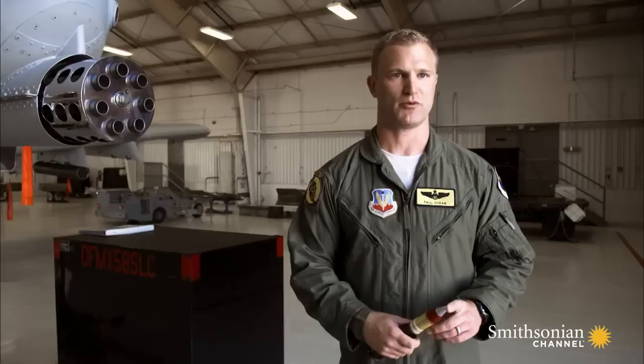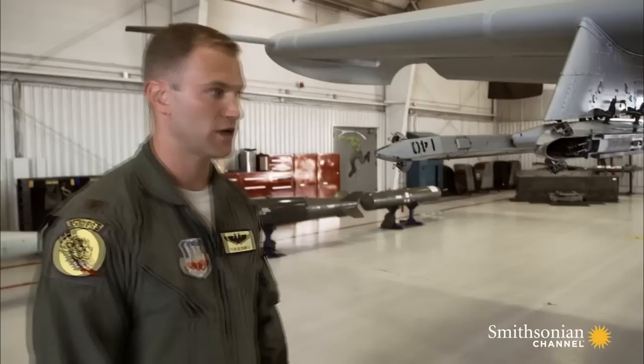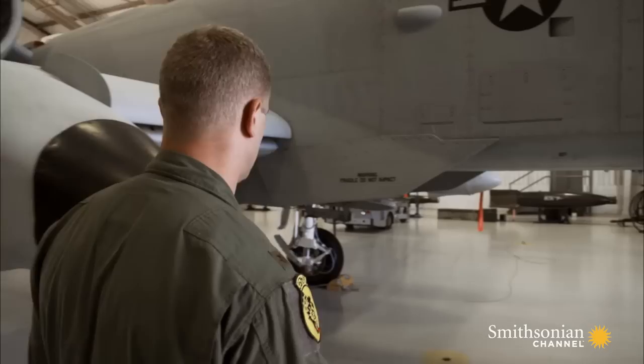The A-10's 30 millimeter cannon is only part of its payload package. The A-10 can carry a mix of ordnance — pretty much anything the Air Force produces, we can hang on the bottom of this jet and use in our close air support mission. The outer pylons are reserved for lighter ordnance, specifically air-to-air missiles, sensors, flares, and rockets. As we move toward the center of the plane, we can carry heavier ordnance: air-to-surface precision-guided missiles and bombs, most commonly loaded on the inboard stations.